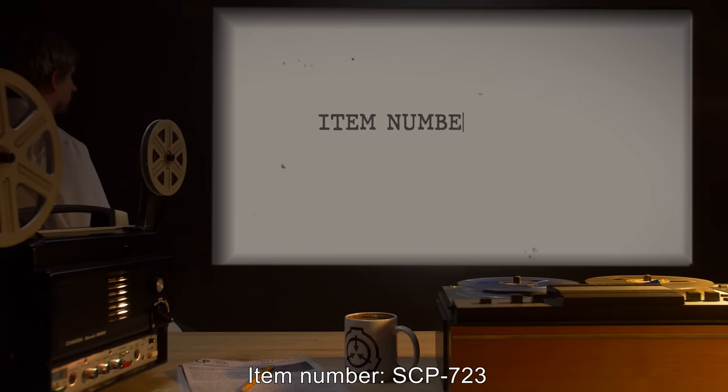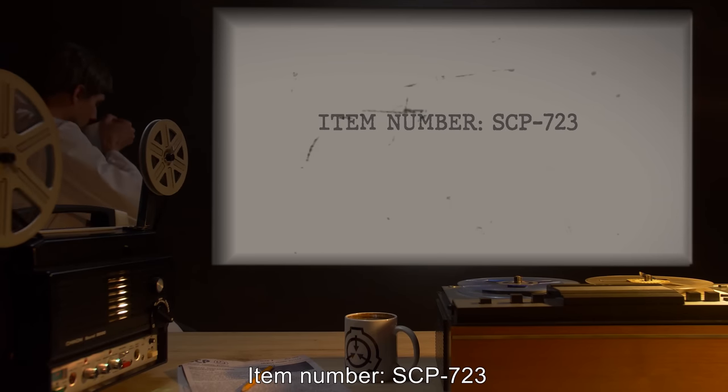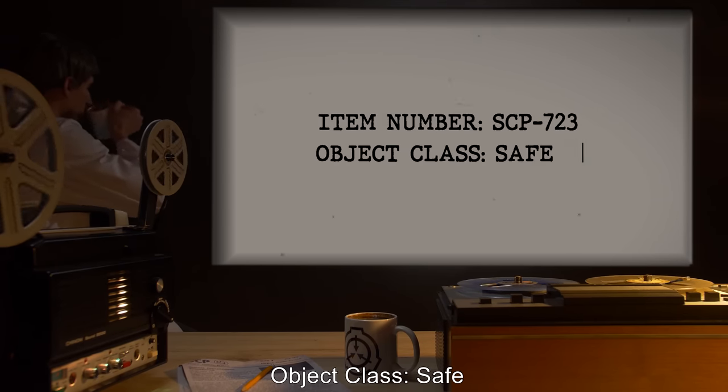Item Number: SCP-723. Object Class: Safe.